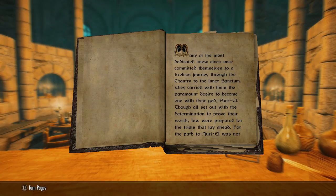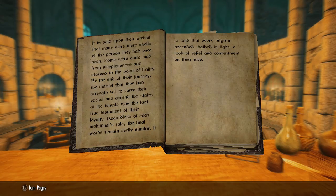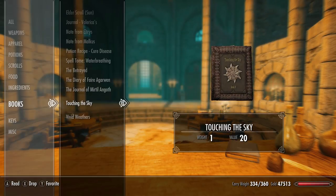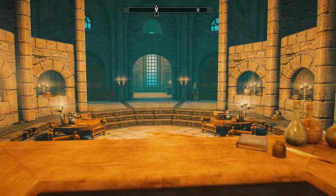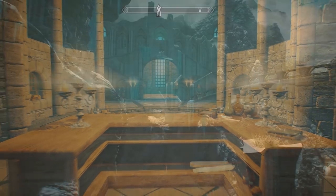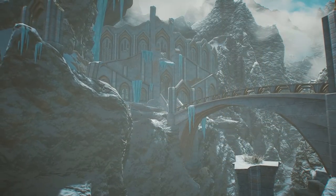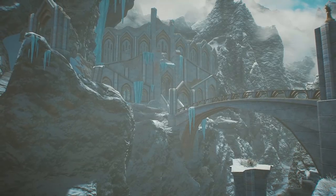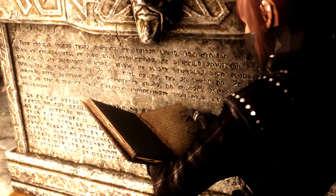Finally we have book four, and this story tells us the trial a snow elf would face in order to reach the Chantry of Auri-El - that big cathedral building shown earlier in the video. The individual would be required to travel to different wayshrines with an urn they'd fill with water at each shrine. According to the text it was a very difficult journey, and it's actually the same journey you take as the Dragonborn to obtain Auri-El's Bow during the quest 'Touching the Sky' - which is also the name of this book.